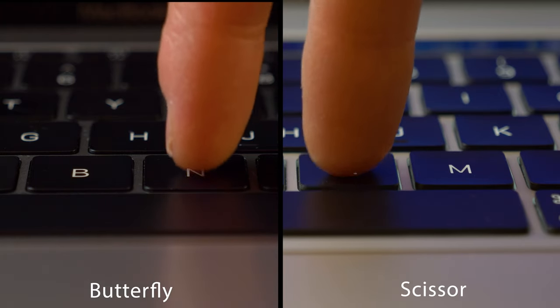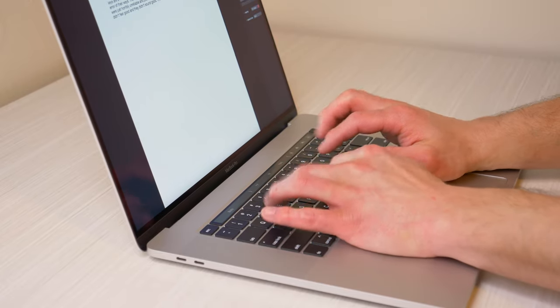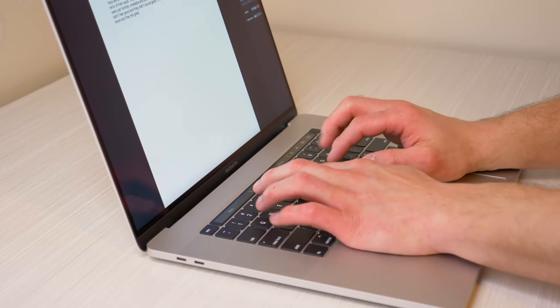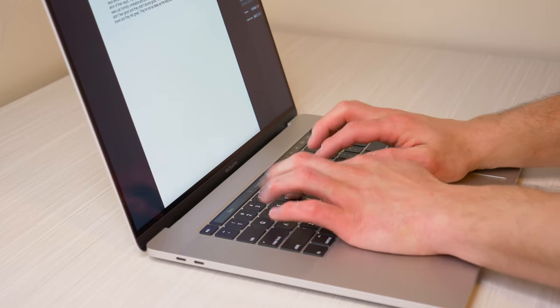The biggest difference is key travel itself, as it's double the amount. While it's not as deep as the classic scissor switch found on older MacBook Pros, it's pretty close and feels really nice. It's a significant upgrade over the butterfly keyboard and should improve the end-user experience exponentially. It should also be more reliable, as the scissor switch is a tried-and-true design.